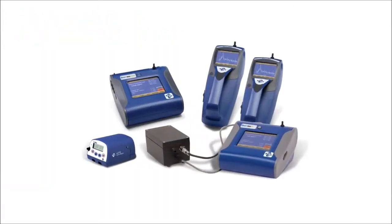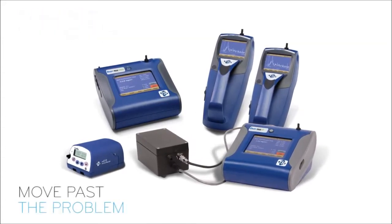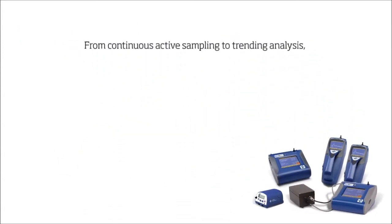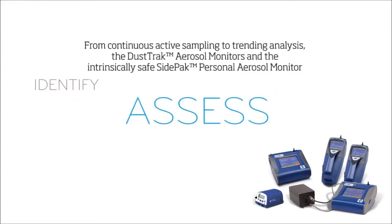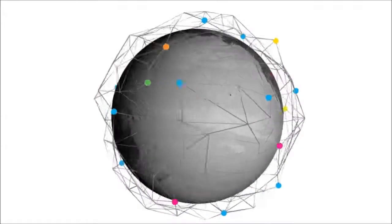TSI dust monitoring instruments provide real-time valuable data that enables you to find and move past the problem and on to critical decisions and solutions. From continuous active sampling to trending analysis, the DustTrak aerosol monitors and the intrinsically safe SidePak personal aerosol monitor identify, assess, and characterize what you need to know in challenging air quality and exposure monitoring applications.